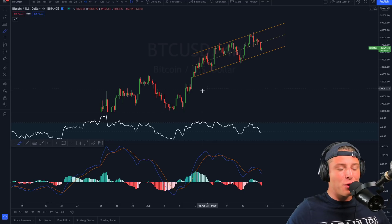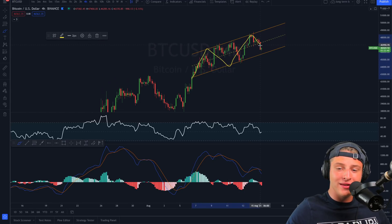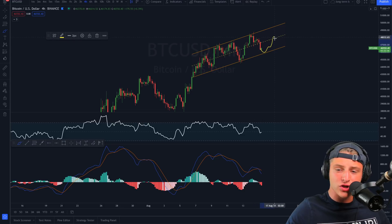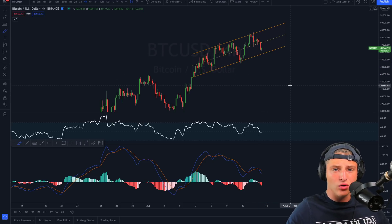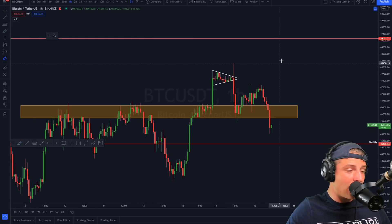Welcome back to the channel. Today I'll be discussing Bitcoin price action where we've been seeing a beautiful upward sloping parallel channel getting created. Right now we've decreased very significantly, but are we going to go for another retest of this parallel channel to continue the trend up, or are we finally going to cool off for Bitcoin ever so slightly?